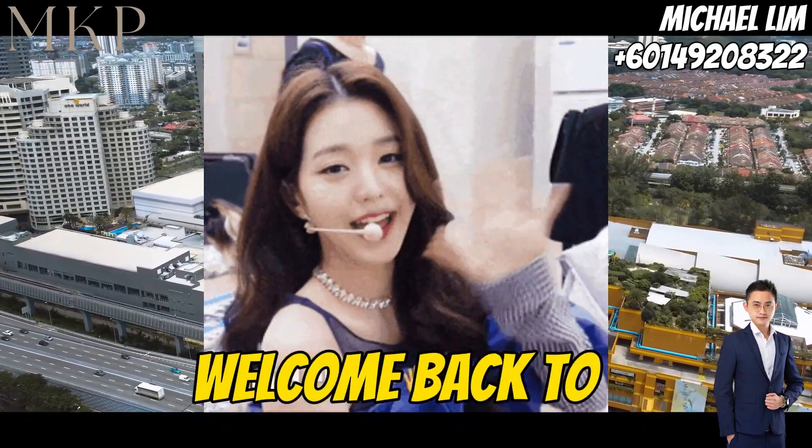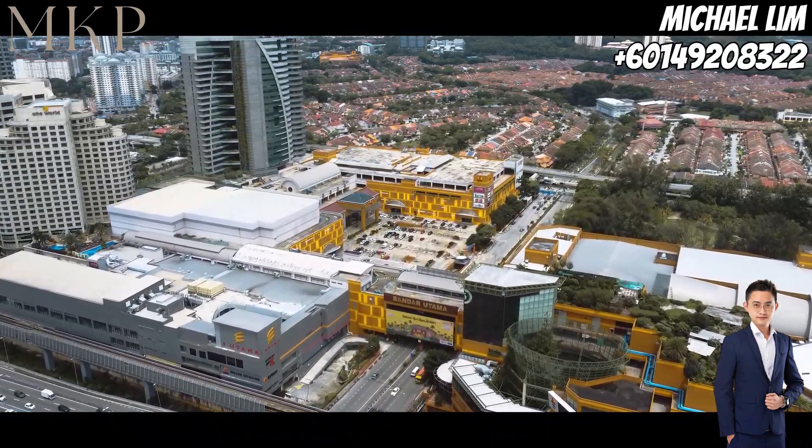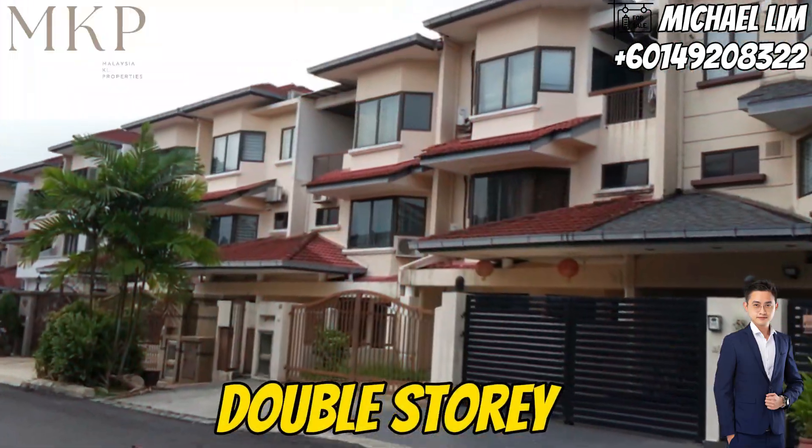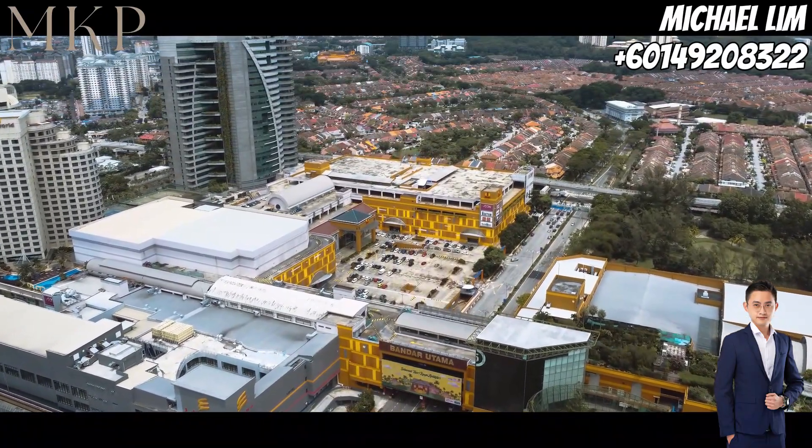Hey, Poppy Hunters! Welcome back. Today we've got something truly special for you — a stunning double-story intermediate terrace house located in the heart of Bandar Utama 7.